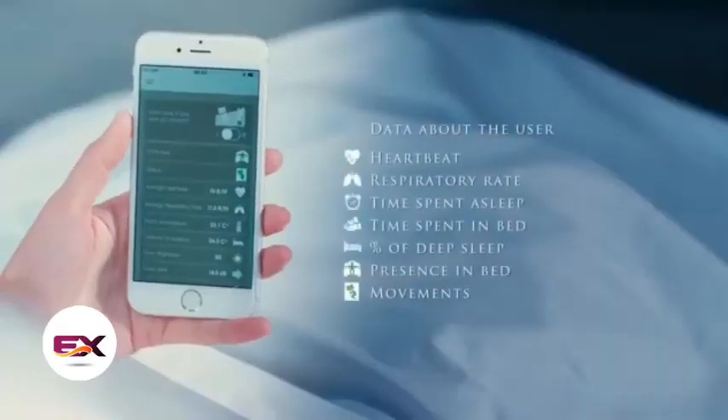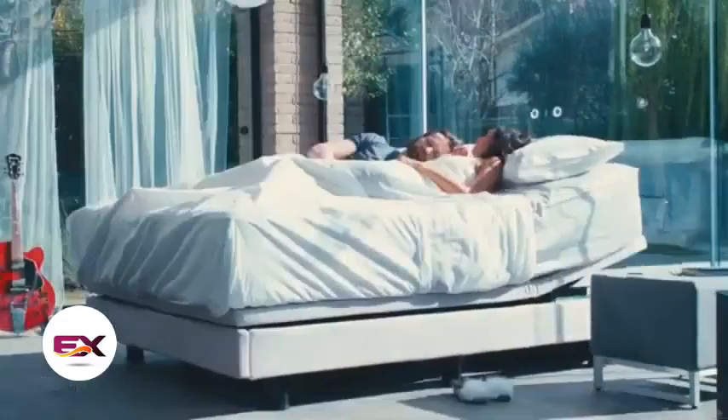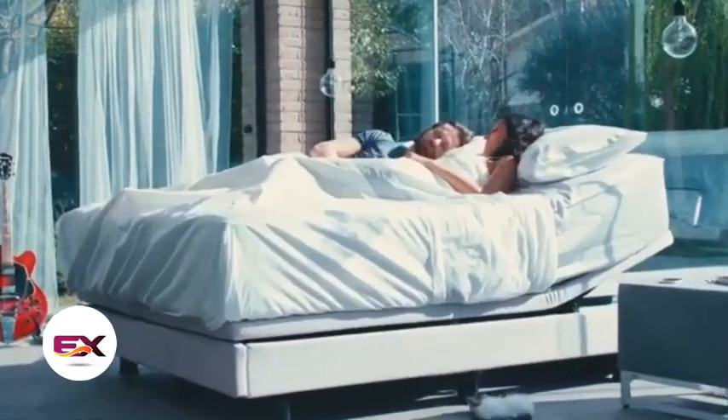MagniSmartek keeps tabs on a bunch of stuff like your pulse, breathing rate, noise level and room temperature. Why? Well, if you start snoring, for example, the bed changes the mattress position to help stop it.